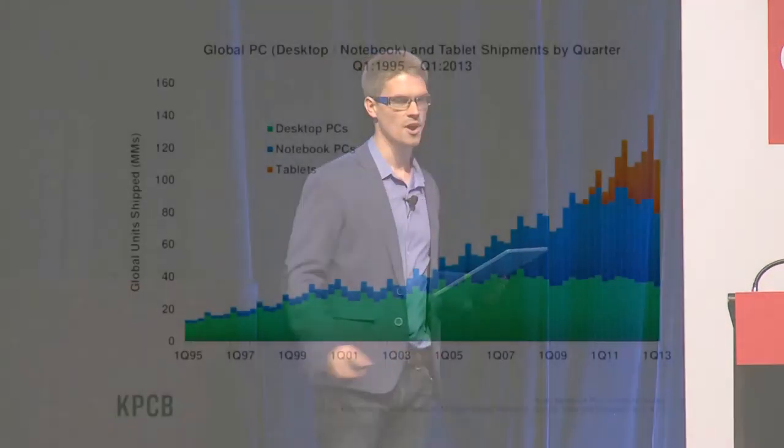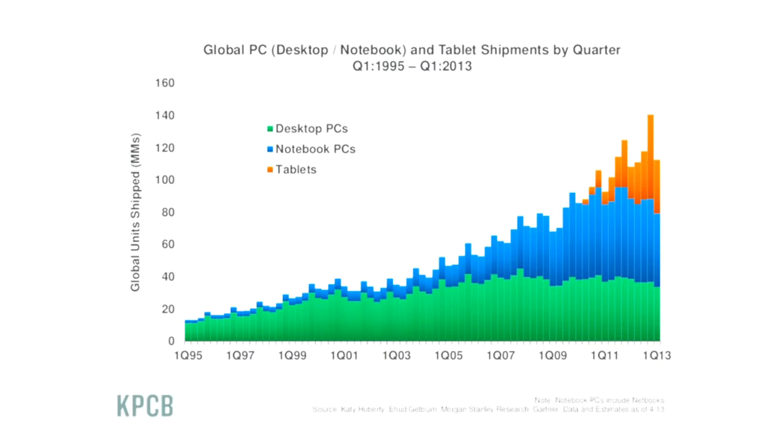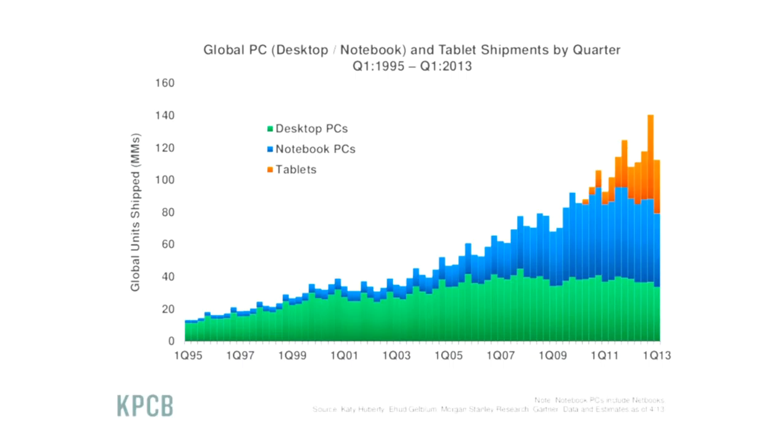If you think about what's happening more broadly in the computer industry today, we're starting to see software more as a utility than an asset we buy, own, install, and operate ourselves. This is a graph showing the computer industry from 1995 through recently, looking at market share of desktop PCs, notebook PCs, and tablets. If you were to put phones on here, it would eclipse all of these numbers — Apple sold more phones in a single quarter than the entire PC industry sold computers. Tablets didn't even exist in the market a few years ago, and now sales of tablets are exceeding sales of PCs.